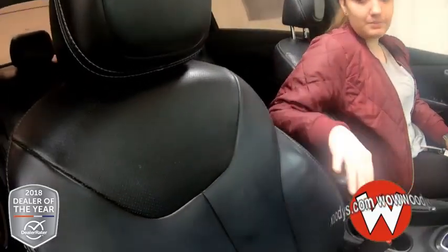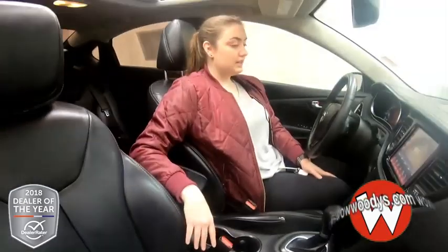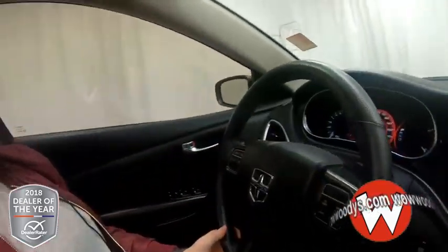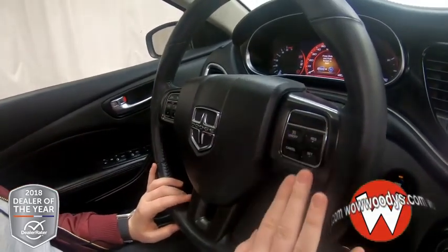Looking at these front seats, we have black leather seats. They are heated, so super comfortable. Looking at your steering wheel, it is leather-wrapped and heated. You have your cluster controls, Bluetooth streaming, and your cruise controls on the front.